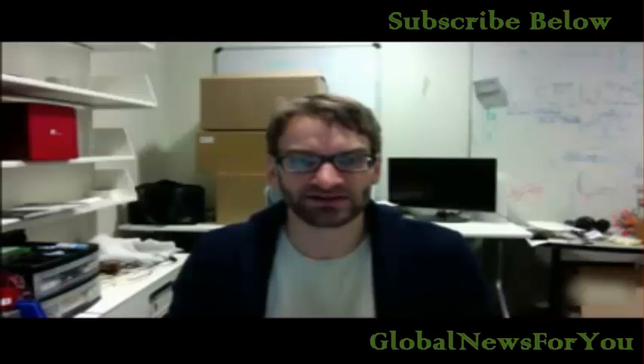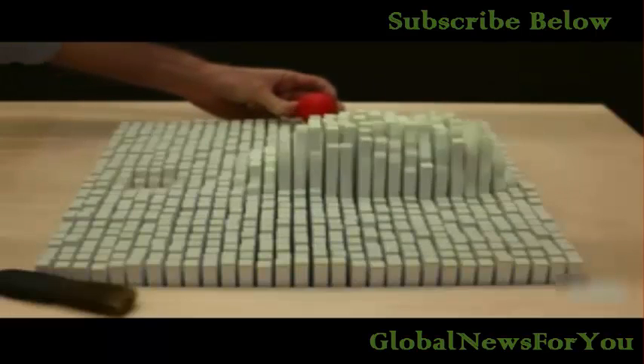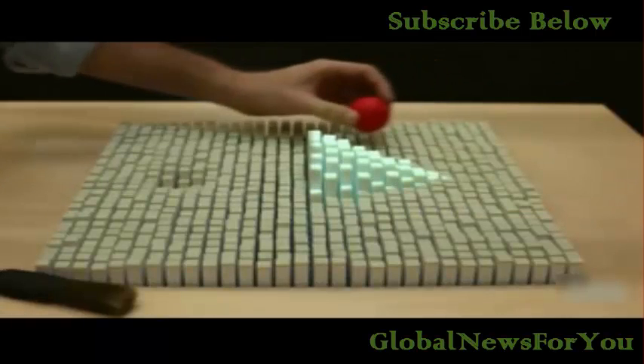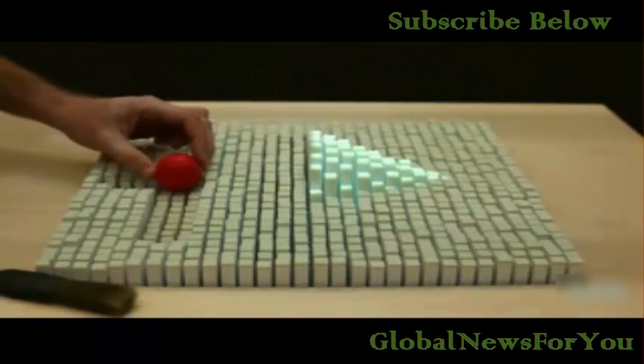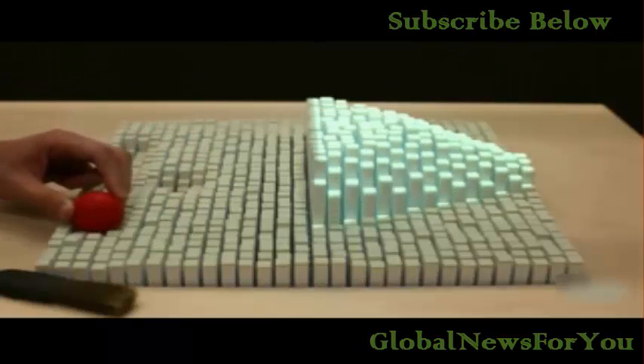A lot of comments we get is like 'oh, it's like a superpower kind of thing,' and people feel like Magneto essentially. It's very similar to these pin toys that you might know from museum novelty stores. In our case, the main difference is that we can control each one of these pins, so that thing is connected to a computer and we're able to control how it moves.